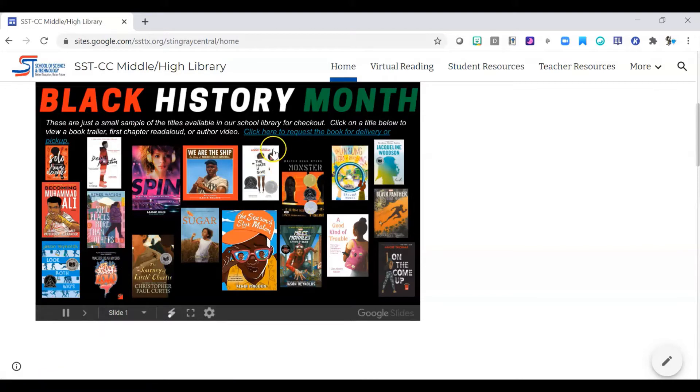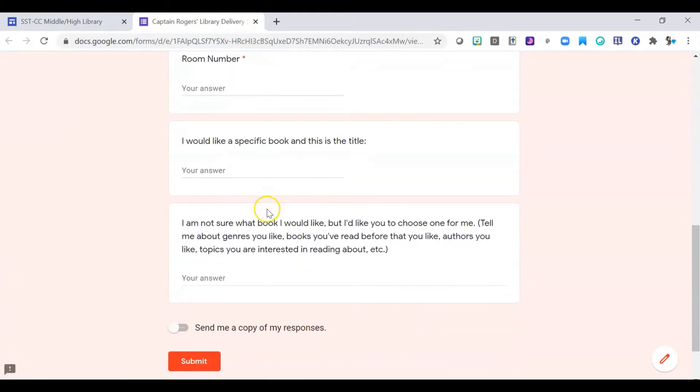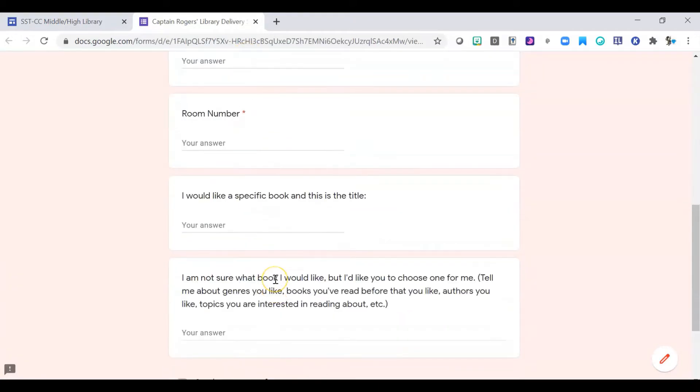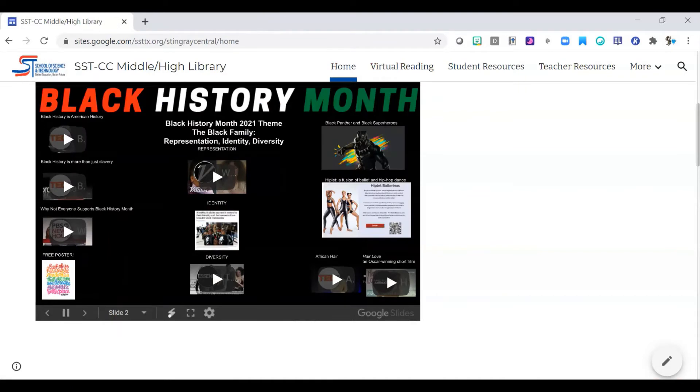Additionally, if you would like to check out one of these books, you can click here and it will take you to a form which you can fill out, and I will check out that book to you and either deliver it if you're here on campus, or if you're studying off campus, you can have a curbside pickup — you can come by and the front office will get it to you. You just complete that form. It would be really nice if you send me an email at brogers@ssttx.org so I know that you've put something in.